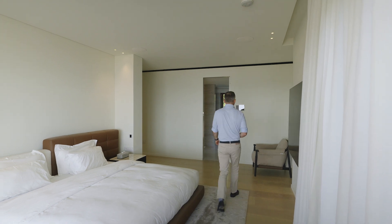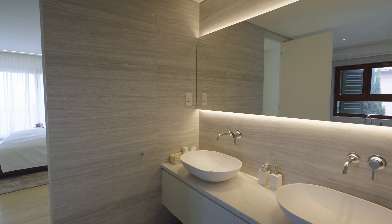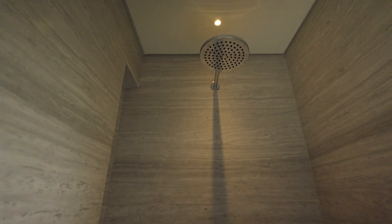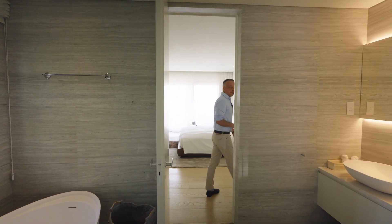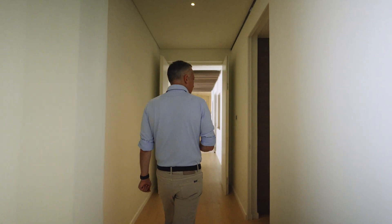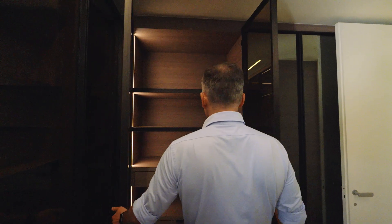Each bedroom has an ensuite bathroom. This one is fitted with a double wash basin, a shower cabin and a bathtub. By the entrance to the master bedroom is a spacious walk-in wardrobe.